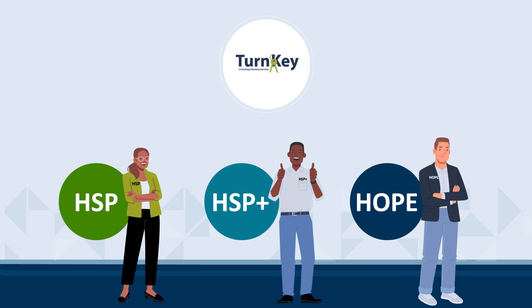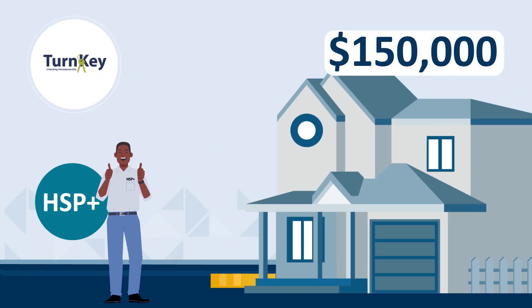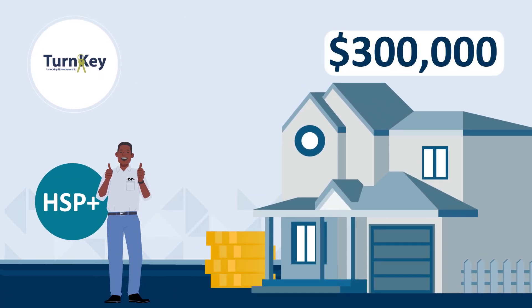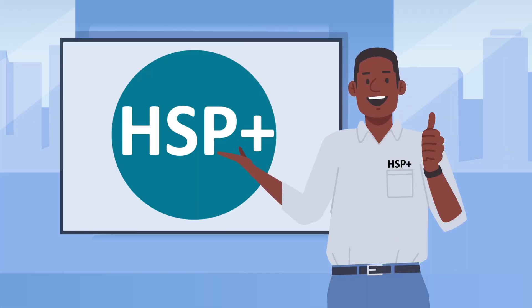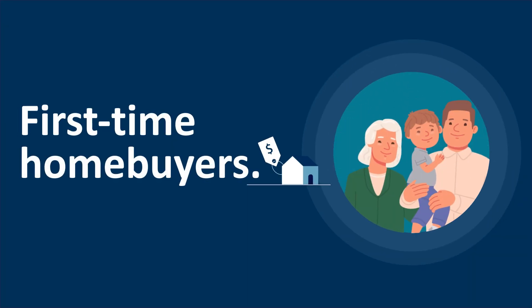Today, we will review HSP Plus, which is a down payment assistance program within the suite of TurnKey down payment products. In this training, you will learn HSP Plus locations, guidelines, and how to identify first-time homebuyers.